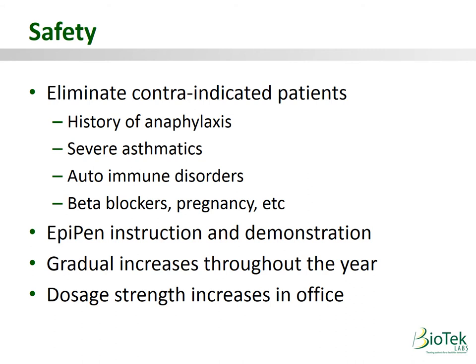Secondly, every patient will receive a script for an EpiPen and will be educated in three ways on how to use one: they will read it, they will hear it from our tech, and they will demonstrate that they can use one with a dummy pen that we provide — before any injection occurs. Our program starts with the lowest but still effective medicinal amount possible and slowly increases over the course of a year, while only increasing dosage strength in-office under observation.